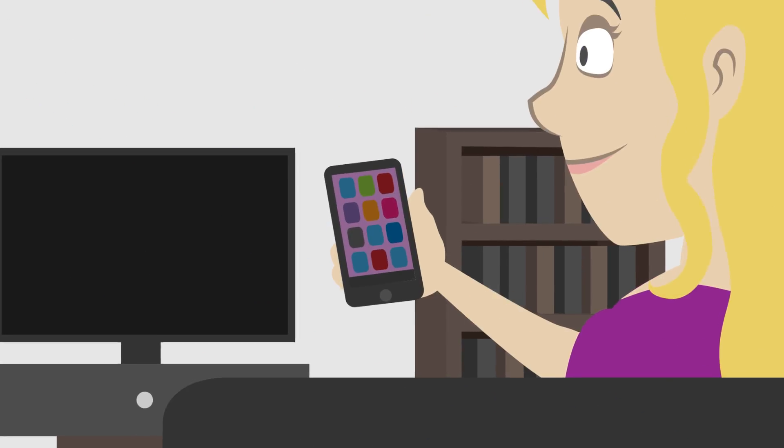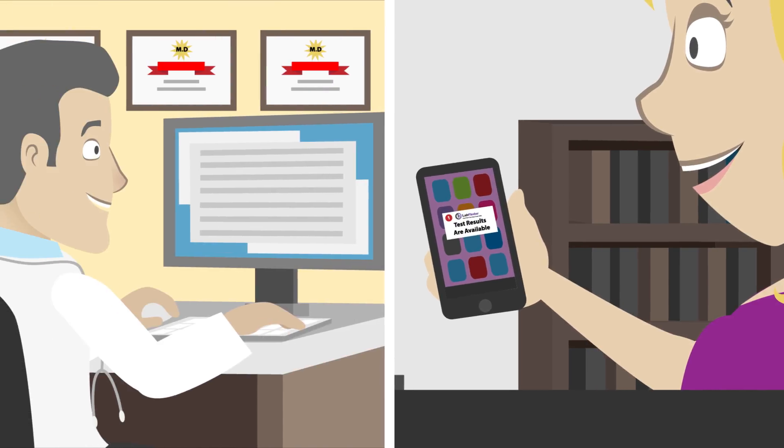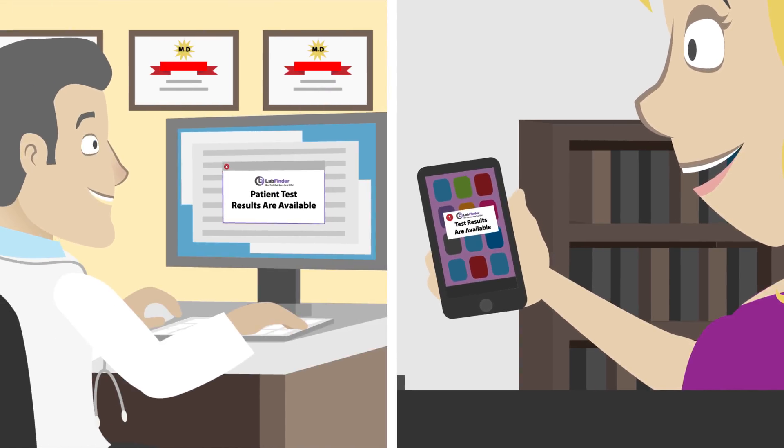Once your results are ready, you'll receive a text message or email. You'll get your test results at the same time as your doctor and keep them for future reference.